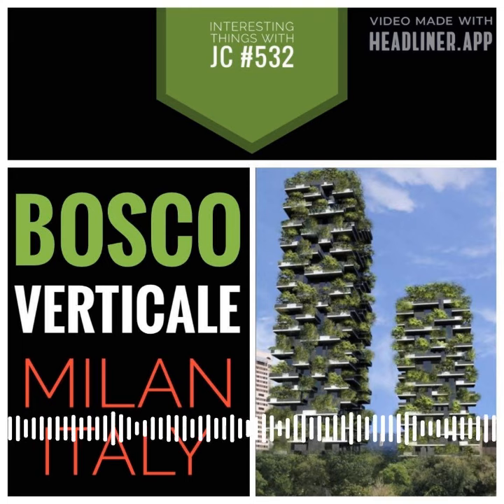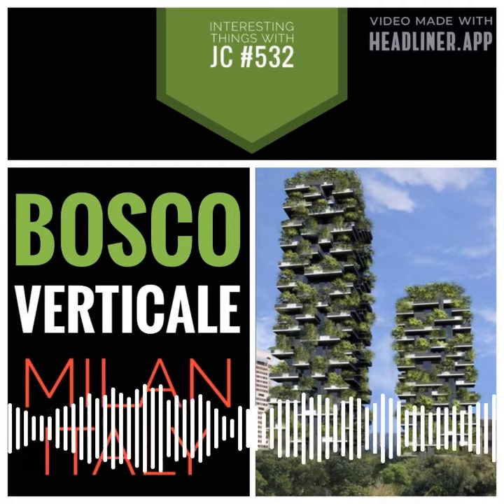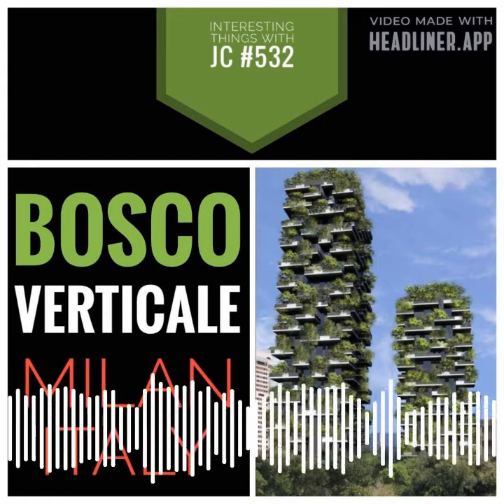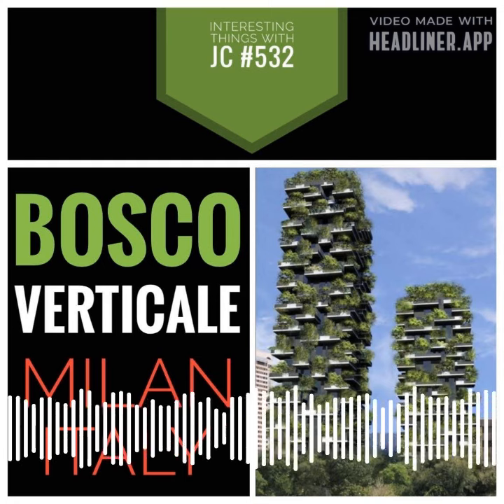Stefano came up with the idea for his project BioMilano — six ideas for a biologically diverse city. His firm calls the towers a model for a sustainable residential building, a project for metropolitan reforestation that contributes to the environmental regeneration and urban biodiversity.